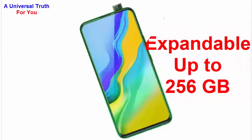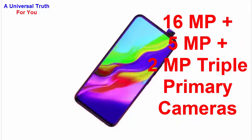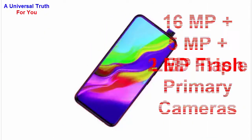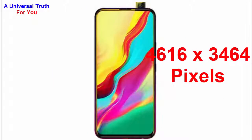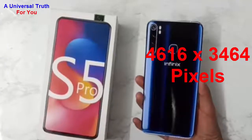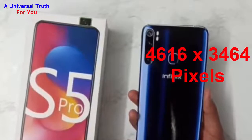The main camera setup of this smartphone is a 16 megapixel plus 5 megapixel plus 2 megapixel triple primary camera system with autofocus and LED flash. The image resolution of the main camera is 4616 by 3464 pixels. It offers various settings including exposure compensation, ISO control, continuous shooting, and HDR mode.